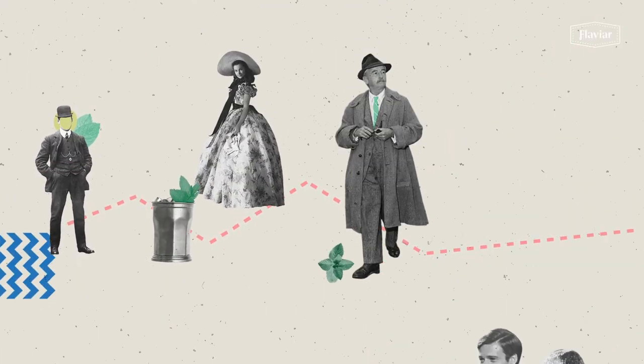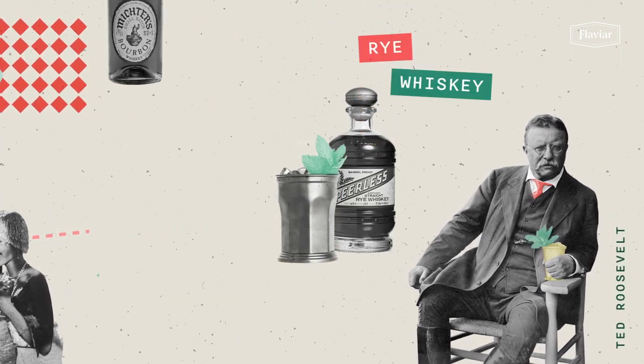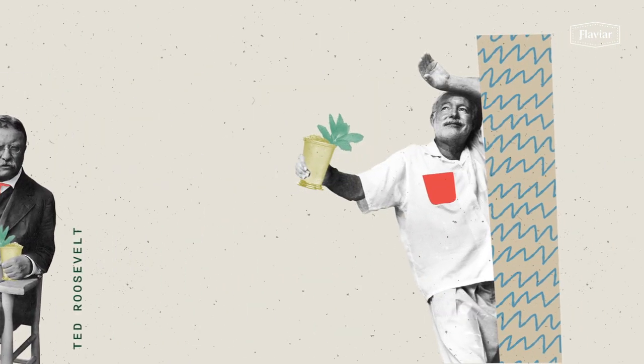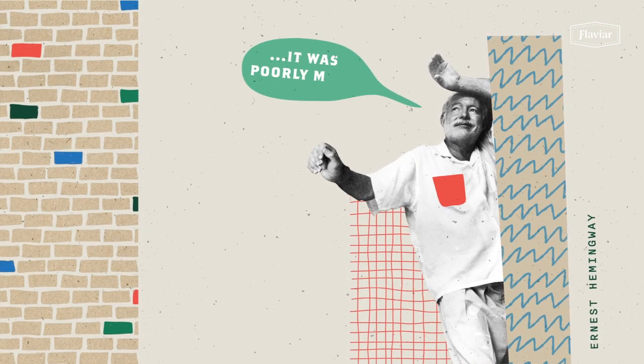This cocktail has garnered famous fans over the years, from President Teddy Roosevelt, who would use rye whiskey instead of bourbon, to famed writer Ernest Hemingway, who once smashed a mint julep against the wall of a bar in France because it was poorly made.